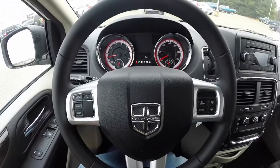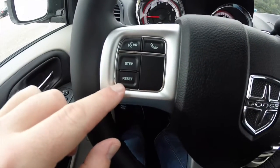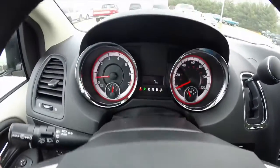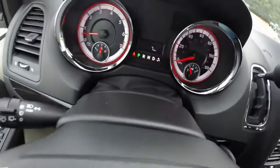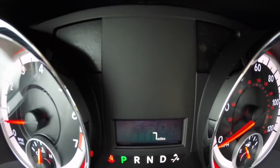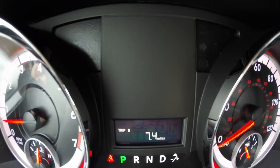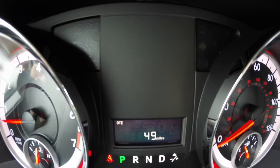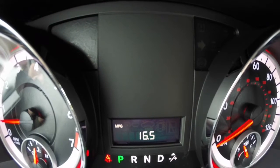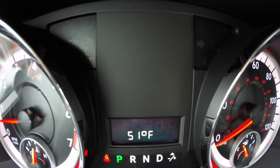It does have a leather wrapped steering wheel as stated before. You can access your voice command controls and trip computer as well as cruise control by pressing the step button. It will show your trip A and your trip B. It also shows your distance to empty, your current speed, your average miles per gallon, and outside temperature display.